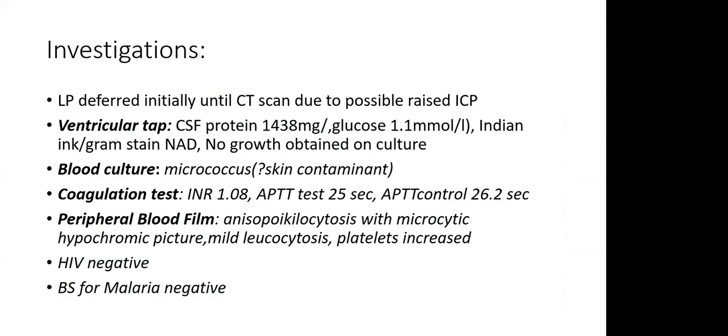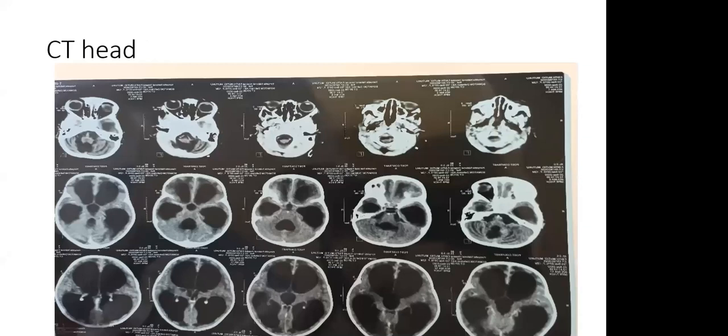Lumbar puncture was deferred initially due to concern of raised intracranial pressure until CT scan was done. The neurosurgeons performed a ventricular tap and obtained CSF — protein was markedly elevated at 1,438 and glucose was low at 1.1. Indian ink and Gram stain did not yield anything, and there was no growth on culture. Blood culture grew Micrococcus, thought to be a skin contaminant. Coagulation screen was normal. Peripheral blood film showed a microcytic hypochromic picture with mild leukocytosis and elevated platelets. HIV test was negative and blood smear for malaria was negative.